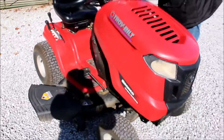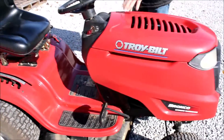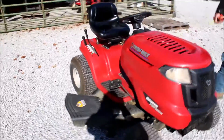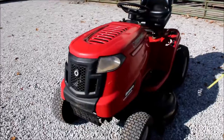It smells like it's burning a little oil, guys. I don't see oil leaking, but it's got the smell of burning some oil. And the PTO does not come on.